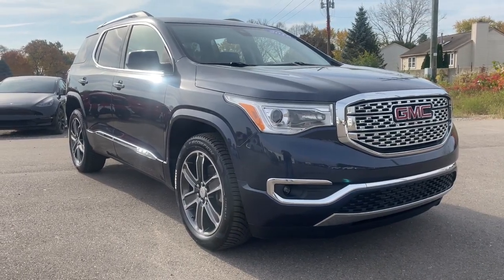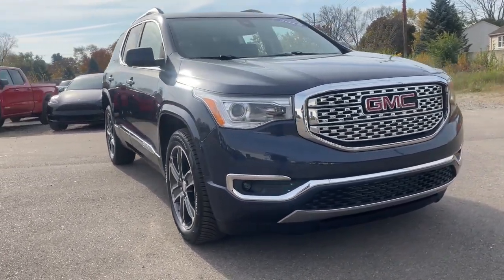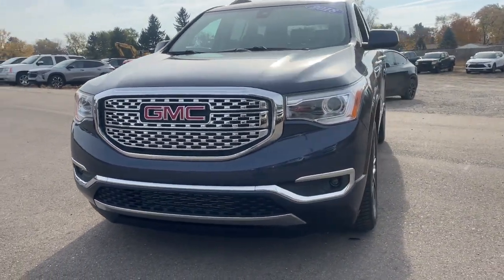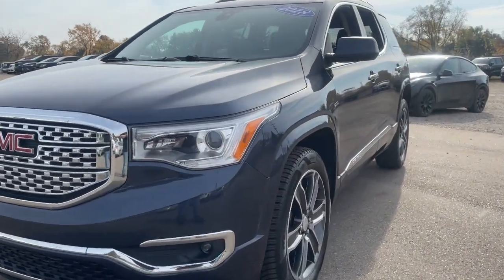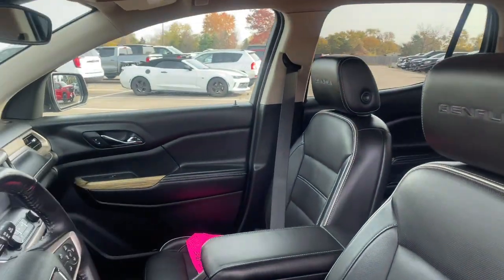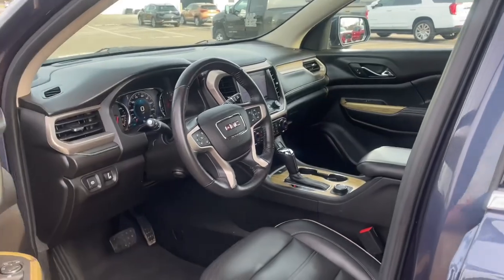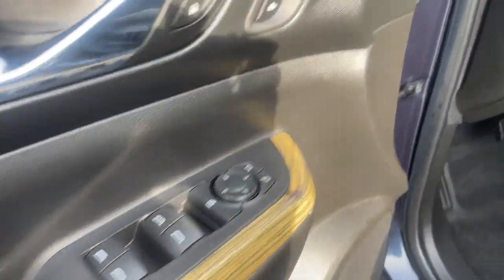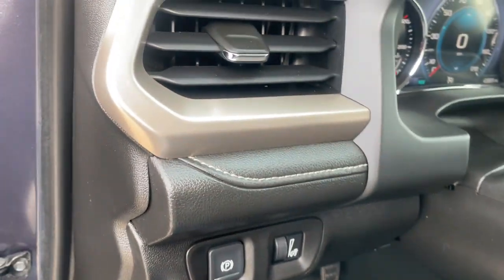You just found the 2018 GMC Acadia. With less than 45,000 miles on the odometer, this vehicle stands out from the rest. Enjoy the journey in comfort and security in this well-equipped Acadia. Spacious, smooth riding, and loaded with desirable passenger amenities and safety features, this family-focused vehicle has your back.